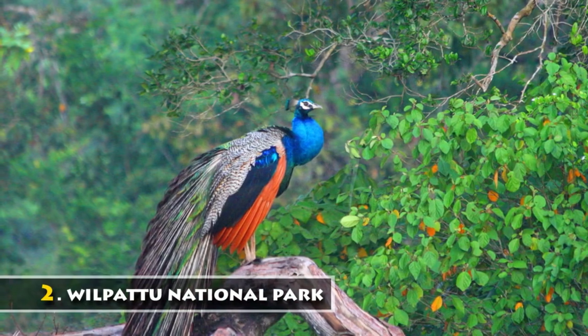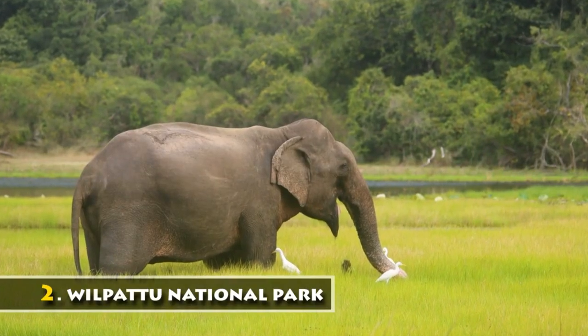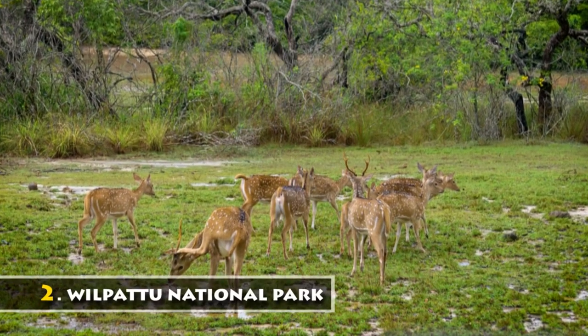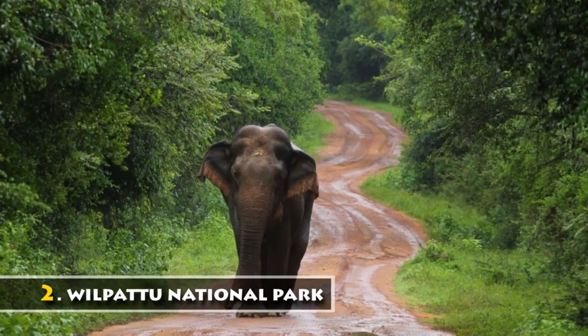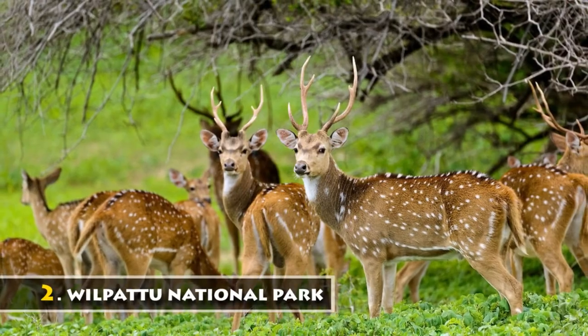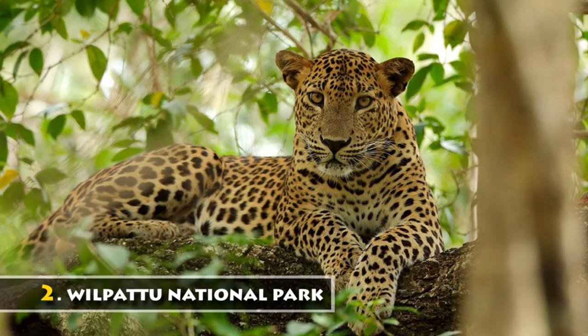Wilpattu National Park is situated on the northwest coast of Sri Lanka, approximately 180 km from Colombo. The park stands unique as it has nearly 60 natural lakes spread throughout, making it the largest park in Sri Lanka. Enjoy the wildlife of Wilpattu with the presence of 49 leopards between the months of February to October.